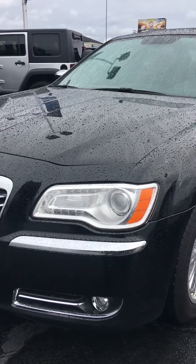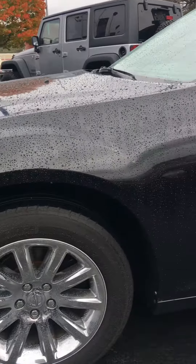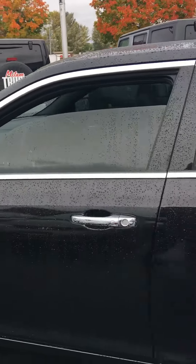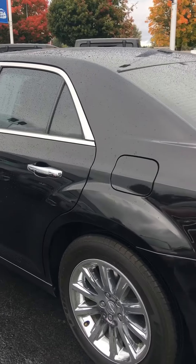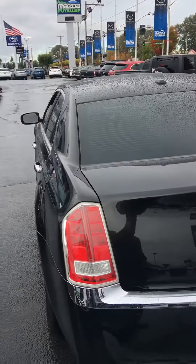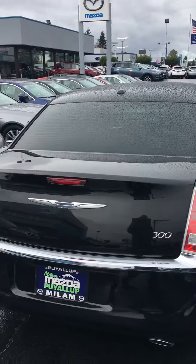Chrysler 300, 2011, just over 86,000 miles. It's got nice chrome wheels. Apologize, it's raining here in Washington, but beautiful car. It's got the chrome dual exhaust. This is the 3.6 liter V6.